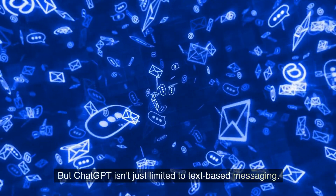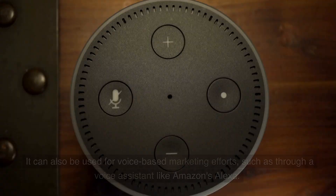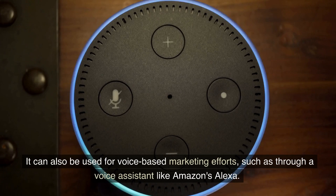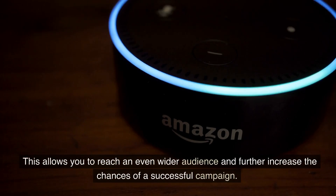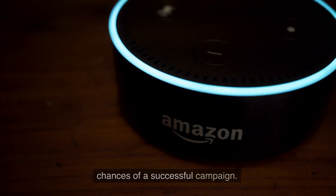But ChatGPT isn't just limited to text-based messaging. It can also be used for voice-based marketing efforts, such as through a voice assistant like Amazon's Alexa. This allows you to reach an even wider audience and further increase the chances of a successful campaign.